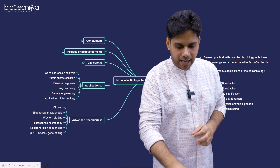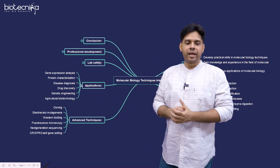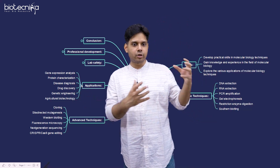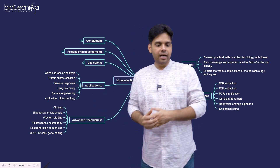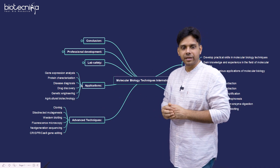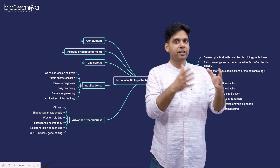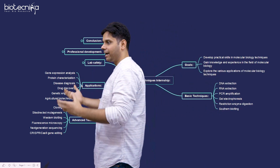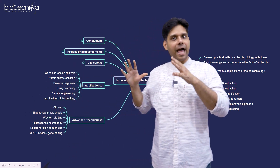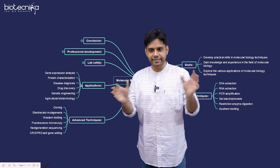Now let's look at the applications of this internship. It will help you analyze gene expression, characterize proteins, diagnose disease, and it will help you in drug discovery — which is a hot topic nowadays and every company is jumping into. It will also train you on genetic engineering and agri-biotechnology, which is going to sustain all of us in the future. That is why you must attend this internship.